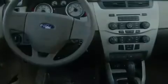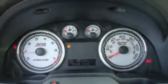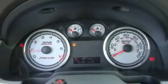Additional features include a traction control system, an anti-lock braking system, a multi-disc CD player, and cruise control.